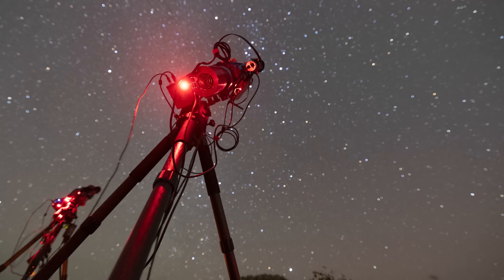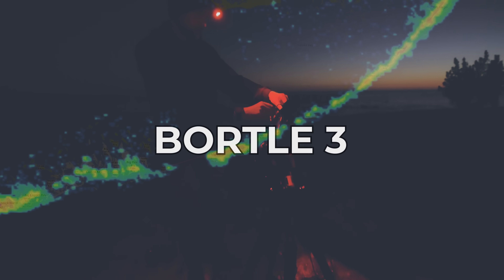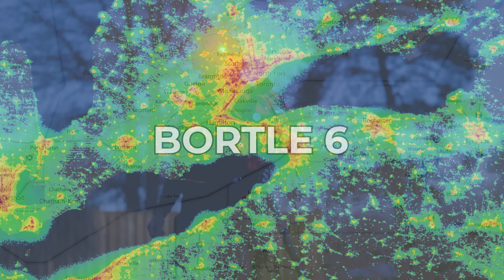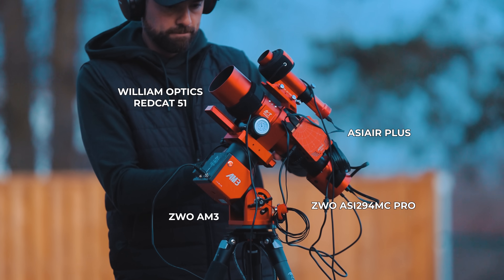In this video I'm going to show you a head-to-head comparison of the same nebula. One of them was captured from a dark sky site and the other one I'm going to photograph again here tonight in the backyard. Same camera, same telescope, no filter. Everything is the same except the sky quality.